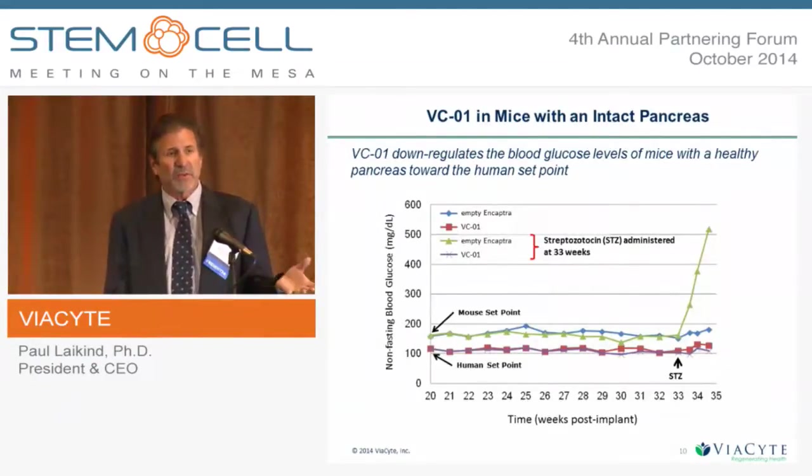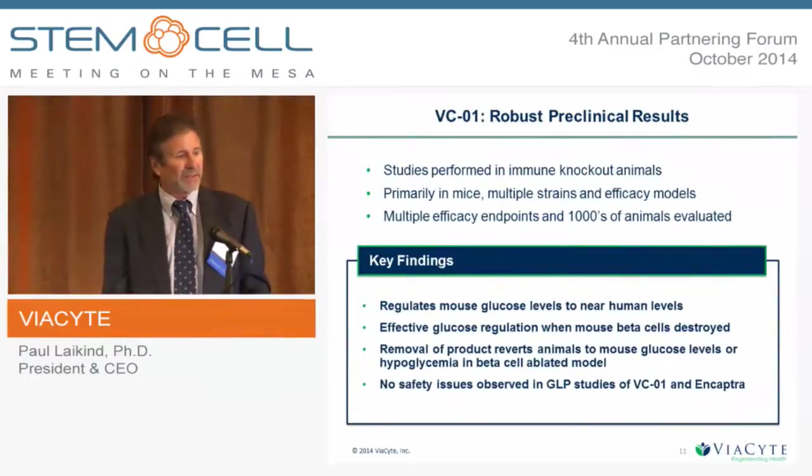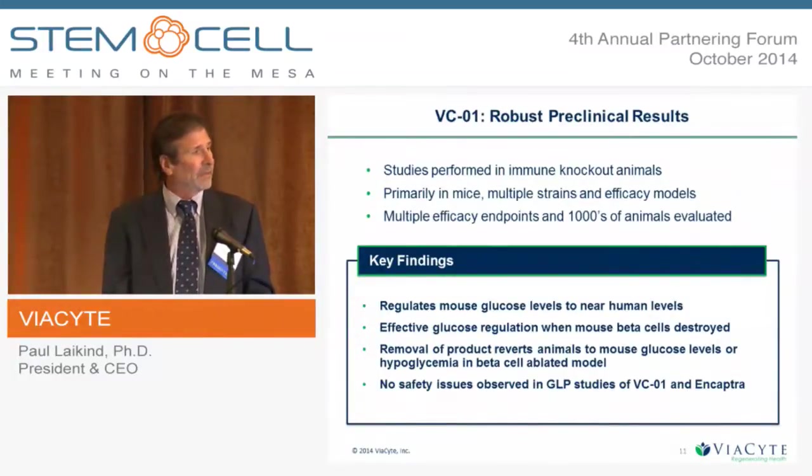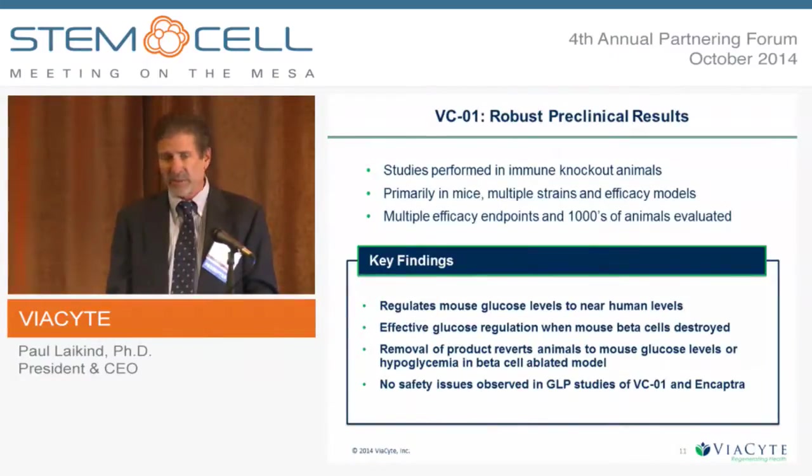We've also shown that if we pull the device out — remove the cells — the animal reverts right back to its normal glycemia level. There have been literally thousands of animals across multiple different models showing this approach is effective: regulating mouse glucose to human levels, effective when mouse beta cells are destroyed, and effective whether we destroy the beta cells before or after implantation. We also conducted a series of GLP safety studies with CROs looking at safety, tolerance, and potential for teratoma formation — a concern with stem cell products — in long-term studies. It passed all of those with flying colors, and those results were all part of our IND submission.